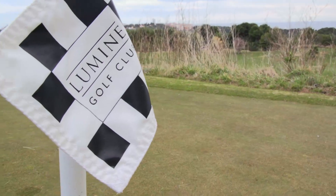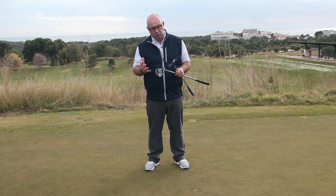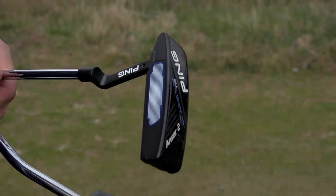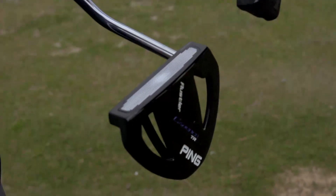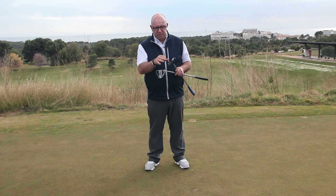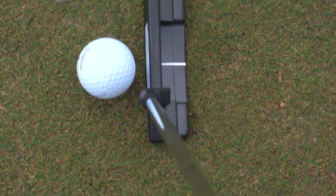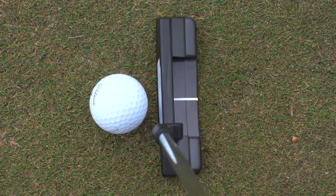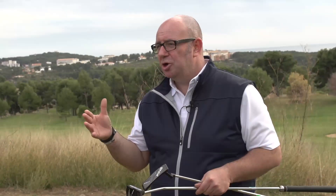After a good hour on the putting green trying out all the Ping Cadence models, I found two different heads that were probably the best for me. I currently use a Ping Scottsdale TR Anser, so it was no real surprise that I really liked the Anser head in the Cadence range with the traditional weight — very similar feel to my current putter, and I was holing some good long putts and good lag putting as well.